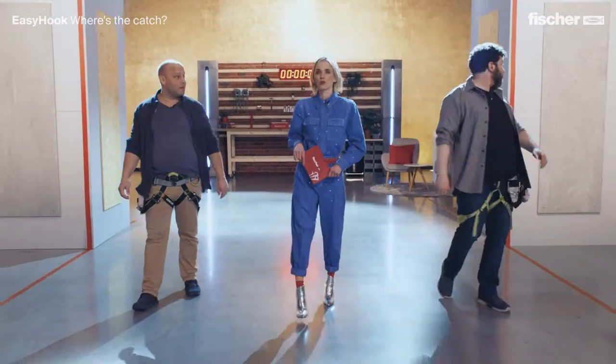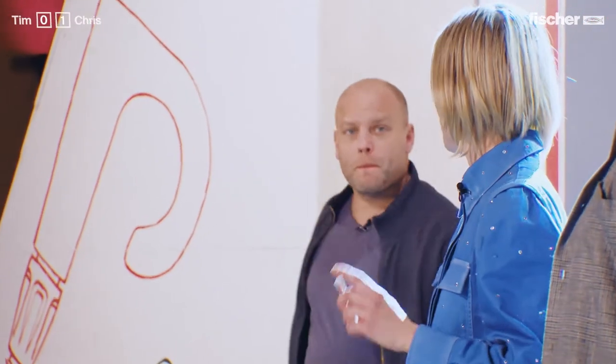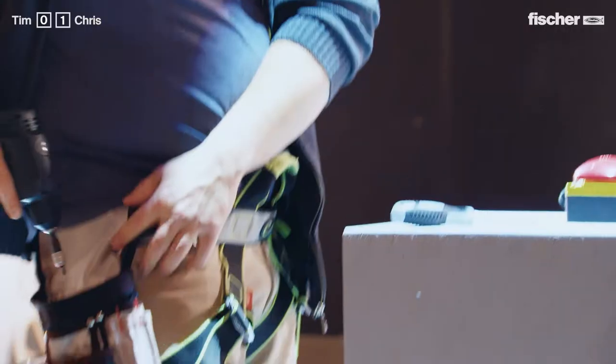Difficult conditions. A small parkour has been set up behind you and you have to fix three easy hooks to the wall. When you're finished, you run back and whoever presses the buzzer first wins the second game.